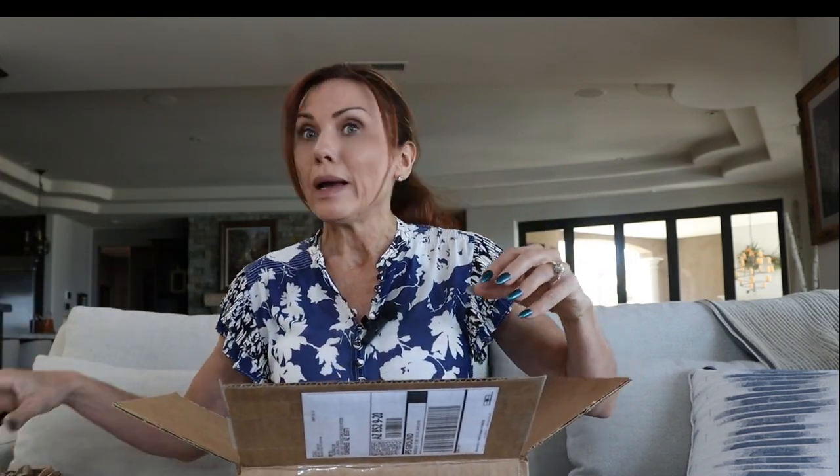I saw this bag and I just thought it was really different. I love different and unique bags. I hate having just what everybody else has — it's boring and mundane. I hate bags that aren't sustainable and are super expensive.